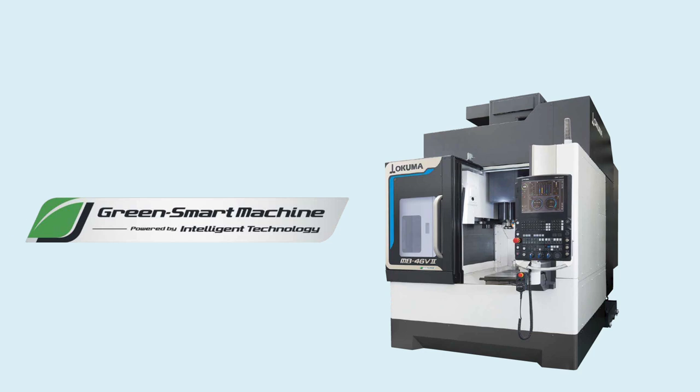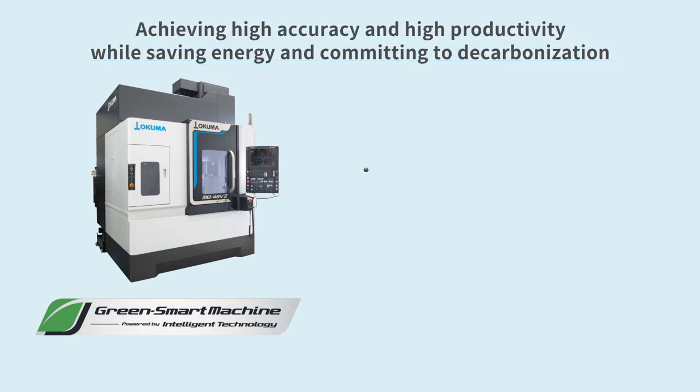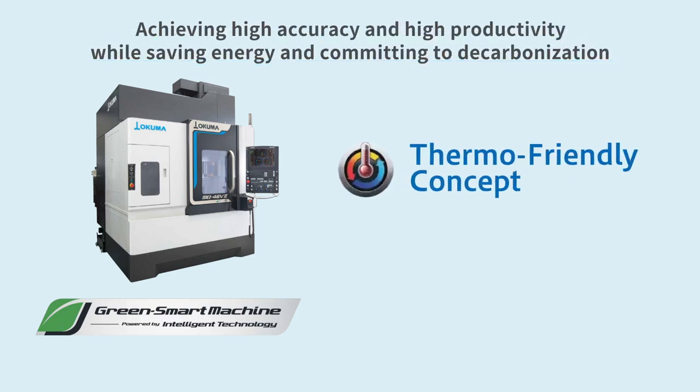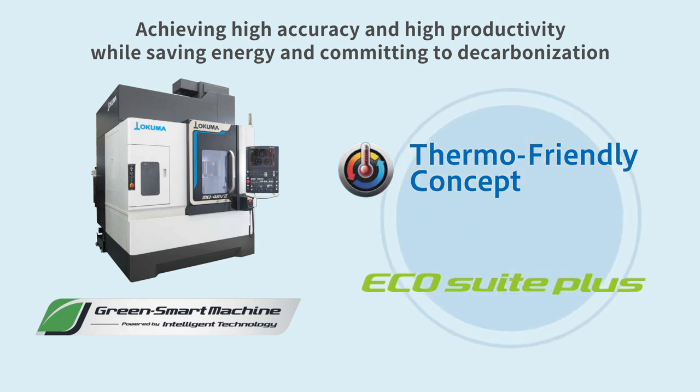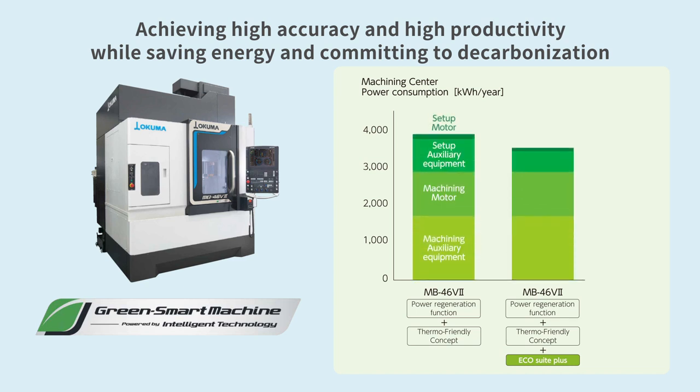There is currently a demand from society for factories to save energy and to commit to decarbonization. Okuma's intelligent technology, thermo-friendly concept, enables machines to autonomously maintain high accuracy. The energy-saving system, EcoSuite Plus, minimizes power consumption while maintaining high accuracy in a general factory environment. In comparison to similar machines that are not equipped with EcoSuite Plus, the MB46V2 reduces power consumption by 10%.